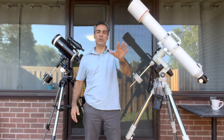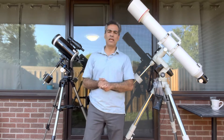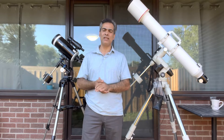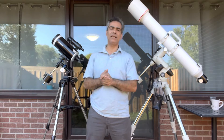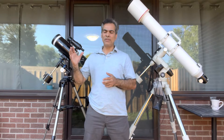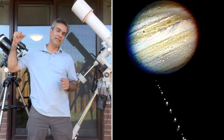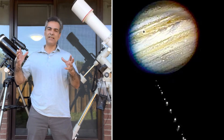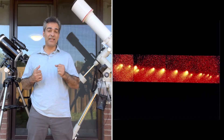Hey guys, welcome to the Joe Jaguar Show. For those that don't know me, my name is Joe Jaguar. I got into the hobby in about 1993 when there was huge news worldwide about a comet that passed by Jupiter — it was going to swing by the solar system, come back, and slam into Jupiter. It broke up into 21 pieces.